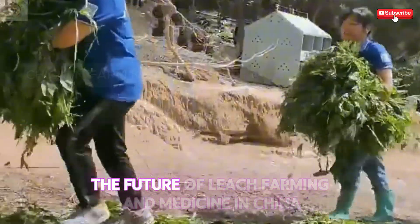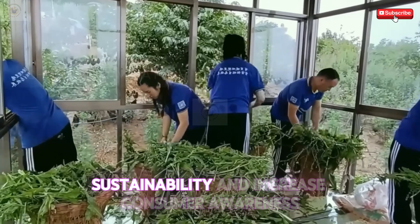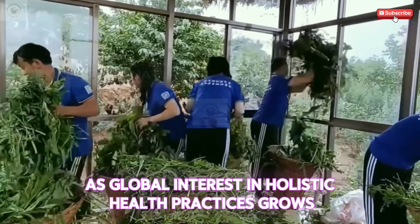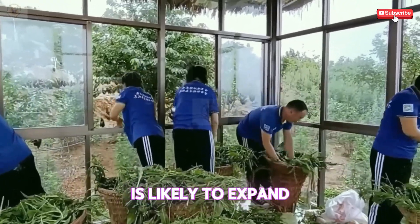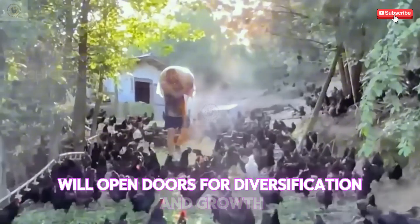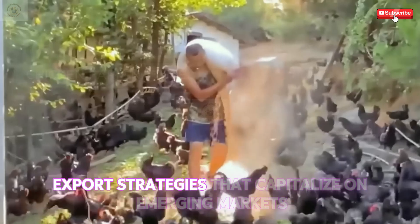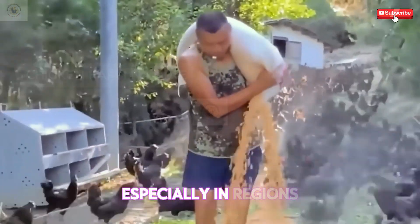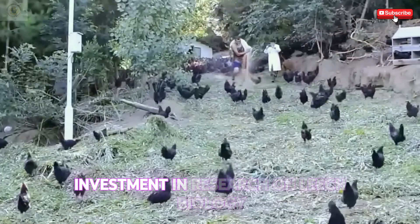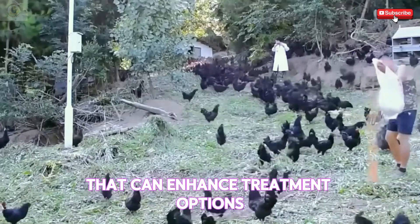Looking ahead, the future of leech farming and medicine in China holds exciting possibilities driven by innovation, sustainability, and increased consumer awareness. As global interest in holistic health practices grows, the market potential for leech products is likely to expand. Research into new therapeutic applications and culinary innovations will open doors for diversification and growth. Chinese farmers and producers should seize opportunities to develop export strategies that capitalize on emerging markets, especially in regions increasingly receptive to alternative medicine and natural remedies. Investment in research on leech biology and medicinal properties promises to yield new discoveries that can enhance treatment options in modern healthcare.